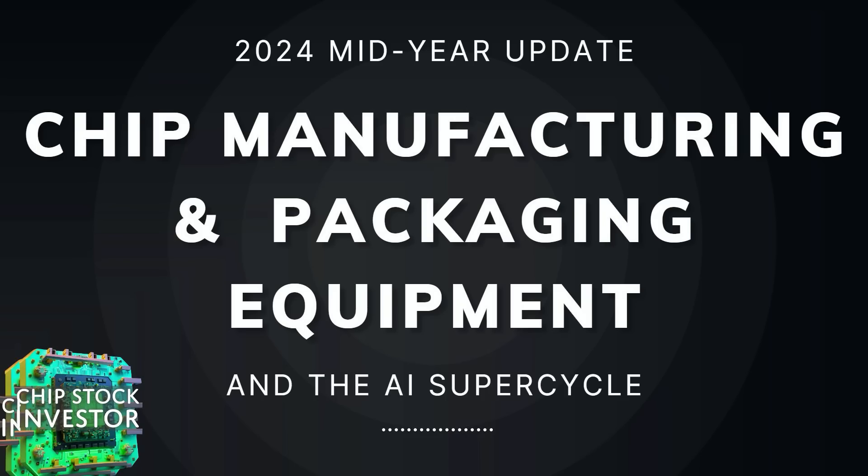Hey everybody, welcome back to Chip Stock Investor. Today we're going to be talking about chip manufacturing equipment and packaging companies, because we believe that we are in the midst of an AI super cycle.